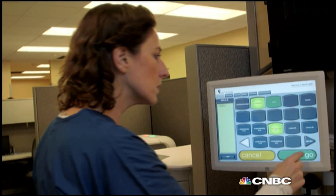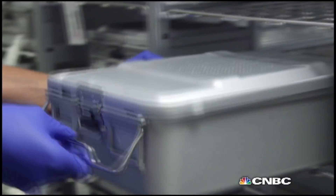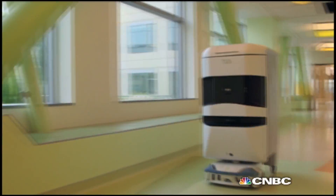The system uses software that allows both scheduled and on-demand delivery, letting end users like doctors and nurses place trays within TUG and have them transported throughout the building.